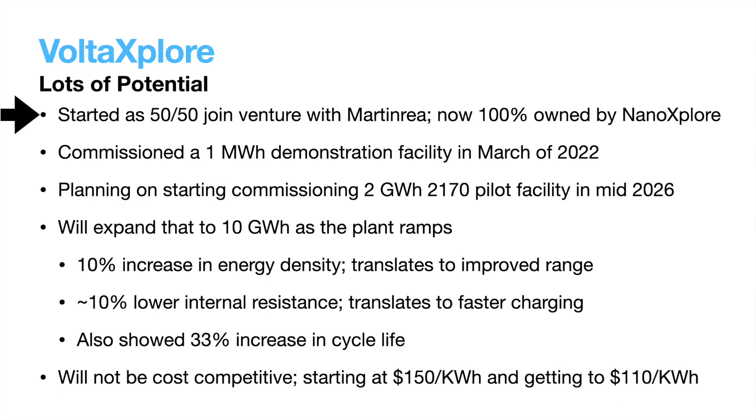Another large portion of the proposed future is their venture into batteries with Volta Explore. Volta Explore started as a 50-50 joint venture with Magna Rea, but was bought out completely by Nano Explore at the beginning of this year for a little less than $10 million in Nano Explore stock. I have not seen any reasoning as to why from either company, but I would guess Magna Rea lost faith in the project. Volta Explore has commissioned a 2 MWh demonstration plant and is now working on building a 2 GWh facility that will expand to 10 GWh once fully ramped. The current plan is to commission the 2 GWh plant in mid-2026, but this has already been delayed at least once, and because making batteries is so difficult, I wouldn't be surprised to see it delayed again.